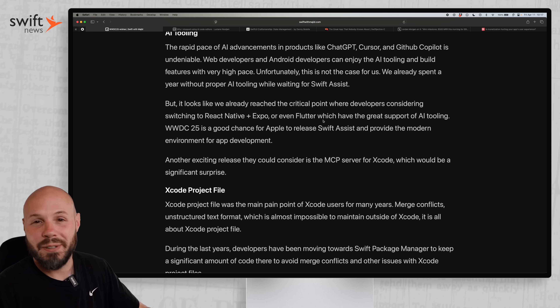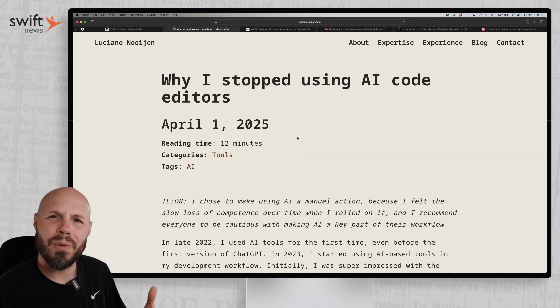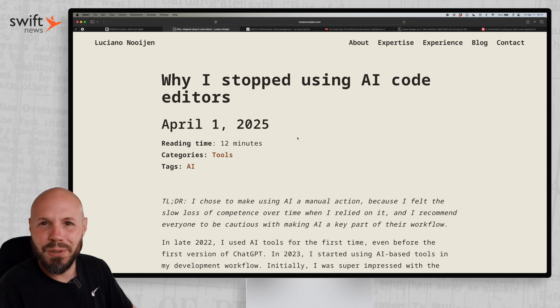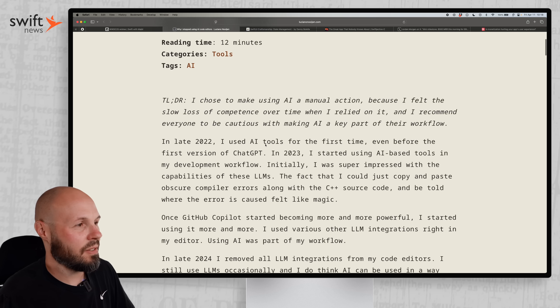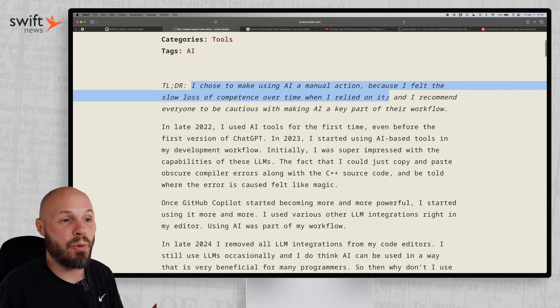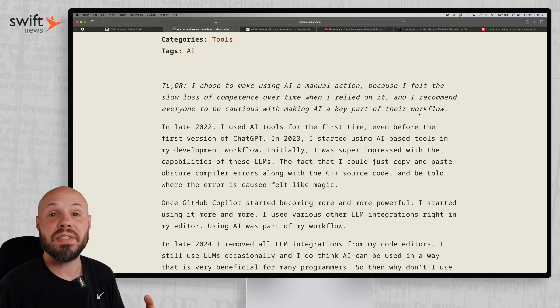We'll see if we get that or any of it. What are you hoping for from WWDC this year? So even though I'm looking for better AI tooling from Apple, I want to share this article: 'Why I Stopped Using AI Code Editors.' I know, it's a contradiction. But it was thought-provoking. The TLDR: 'I chose to make using AI a manual action because I felt the slow loss of competence over time when I relied on it, and I recommend everyone be cautious with making AI a key part of their workflow.'